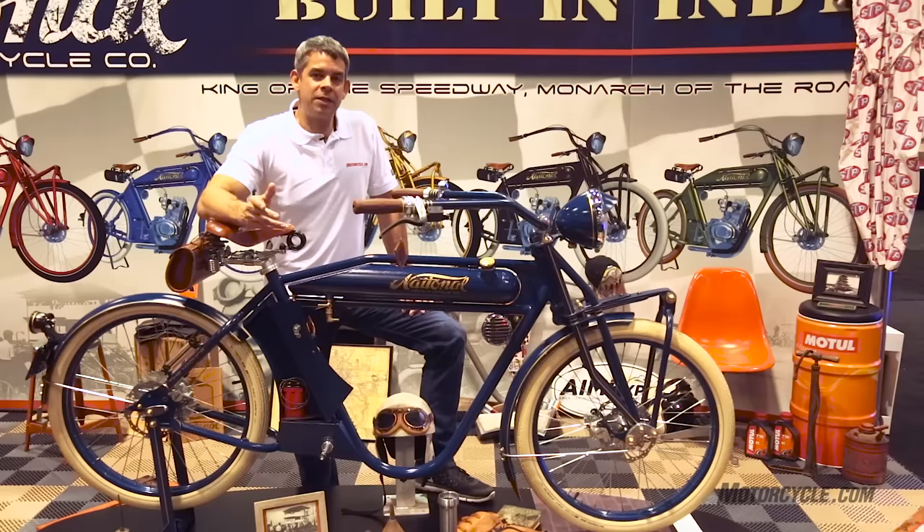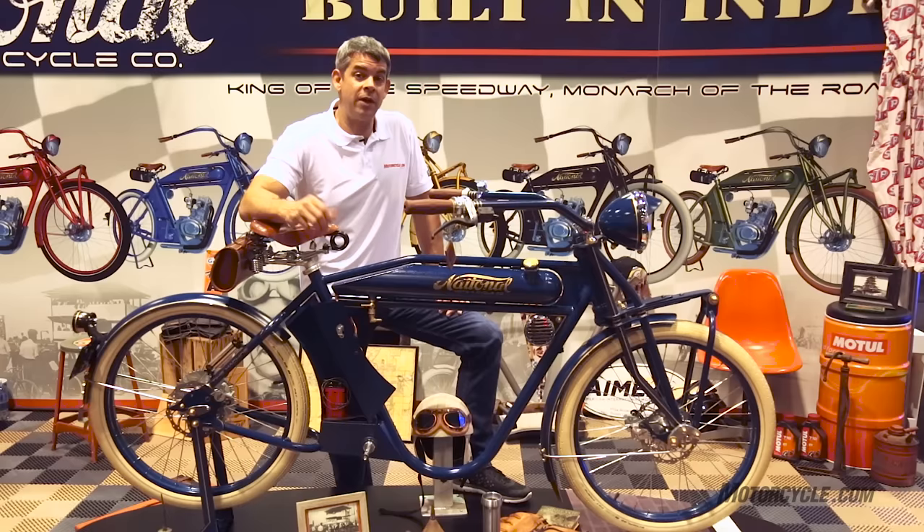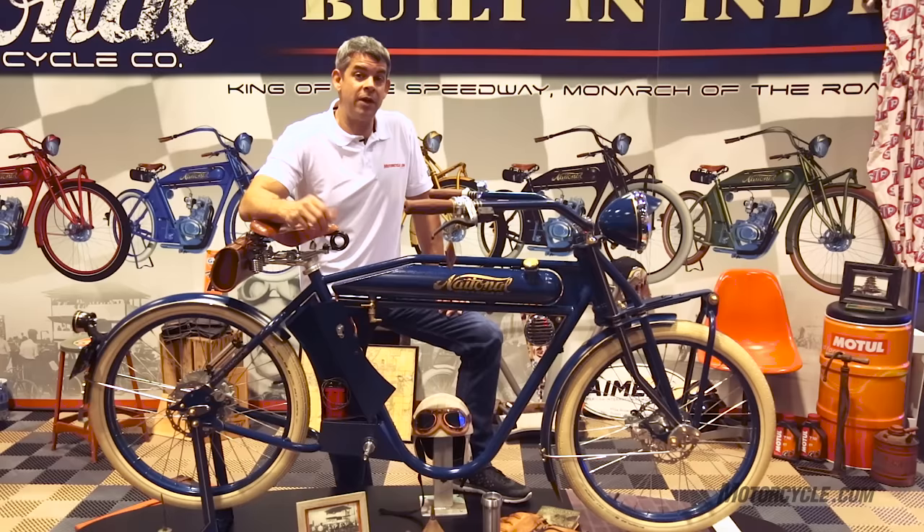You can also go to their website, nationalmotocycle.com, and order directly from them. Go check it out.